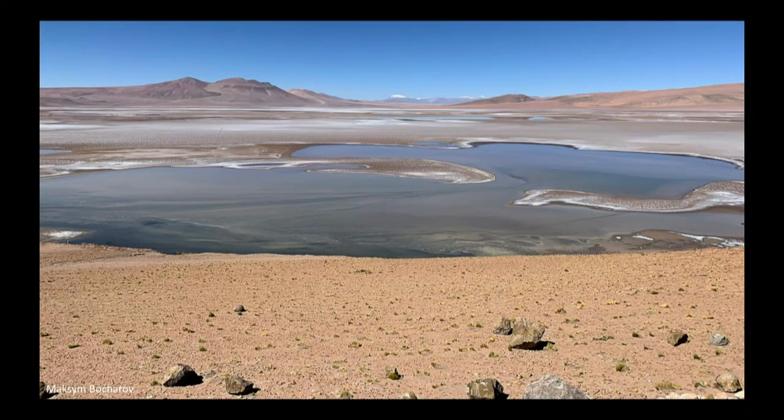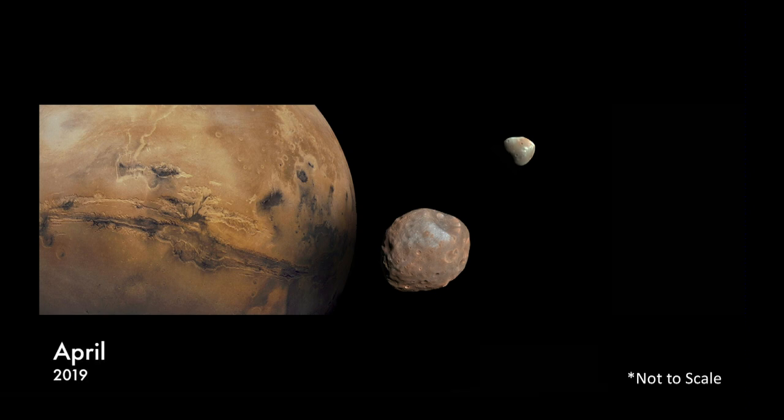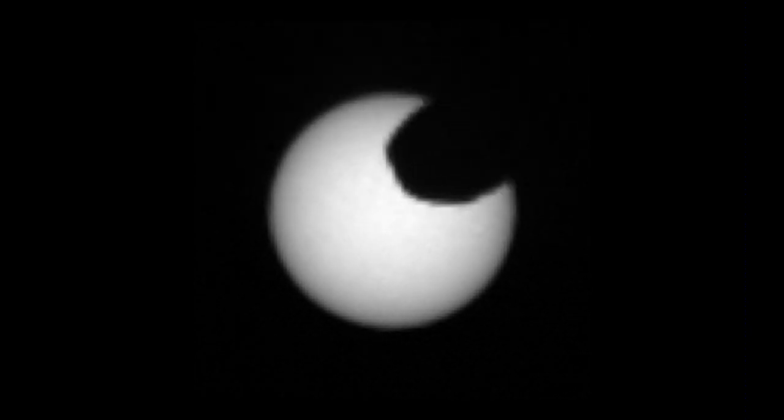Curiosity rover also made observations of the two moons of Mars, Phobos and Deimos. There goes little Deimos passing in front of the sun — it's actually seeing a transit, as this would be called. Fun watching it slowly cross. And then it saw Phobos crossing the face of the sun. This would actually be an annular eclipse. Phobos is big enough in the sky that this qualifies as an annular eclipse, according to the folks that make those decisions.